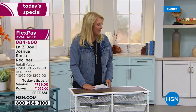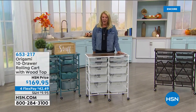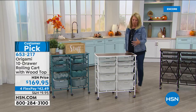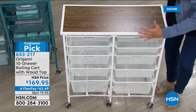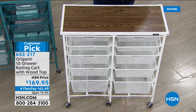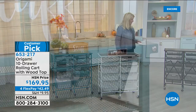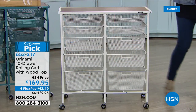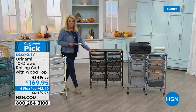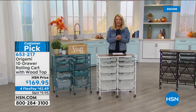Coming up next: a favorite item from Origami. Suzanne loves Origami for crafting — it keeps her organized. This particular item is super cool: they took a popular single five-drawer cart and doubled it to give you more space while keeping all the convenience of Origami. Available colors: teal, classic white, vintage bronze, and platinum gray. That's all the colors they have left, so choose quickly.